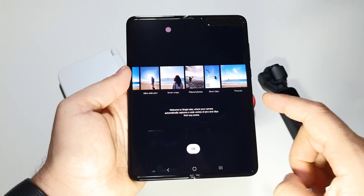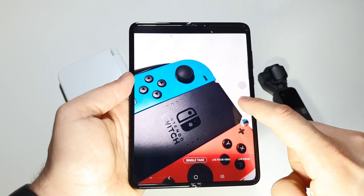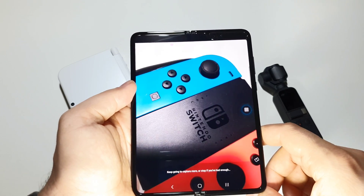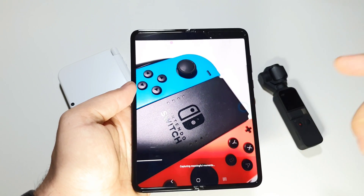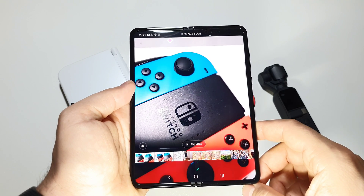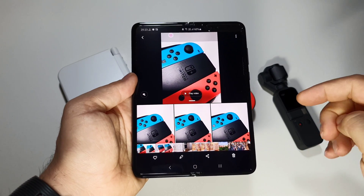Welcome to Single Take, where the camera automatically captures a wide variety of pics and clips from any scene. Let's see — what about if I'm moving? You can stop anytime, and then see what you've captured. So this is Single Take — that cool feature.